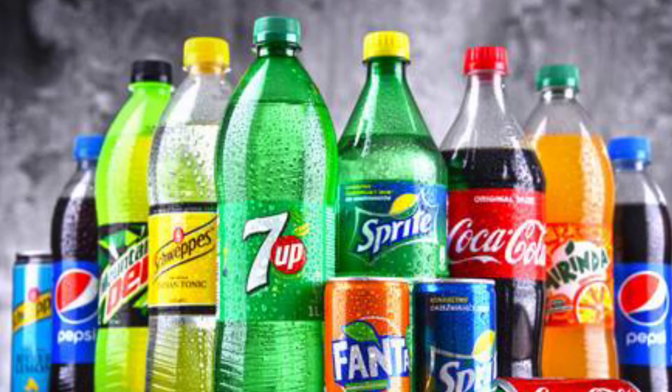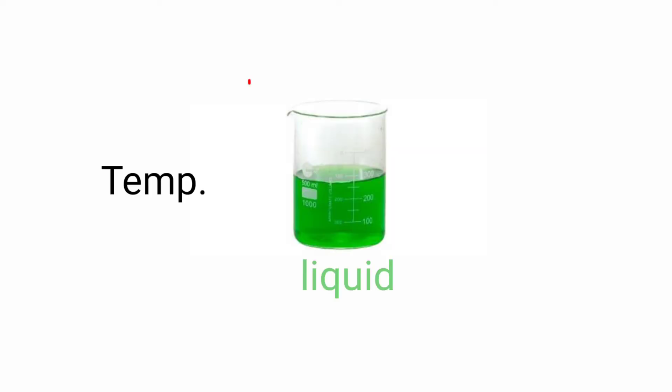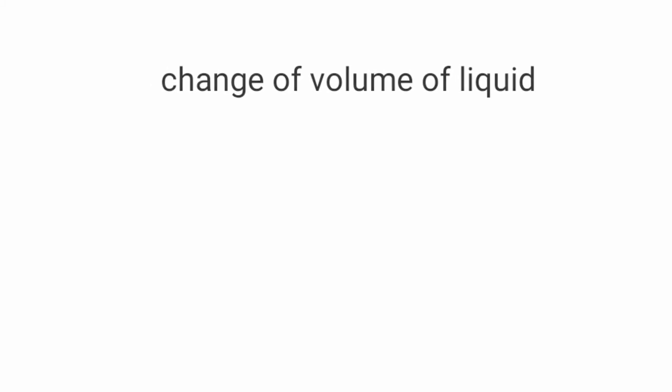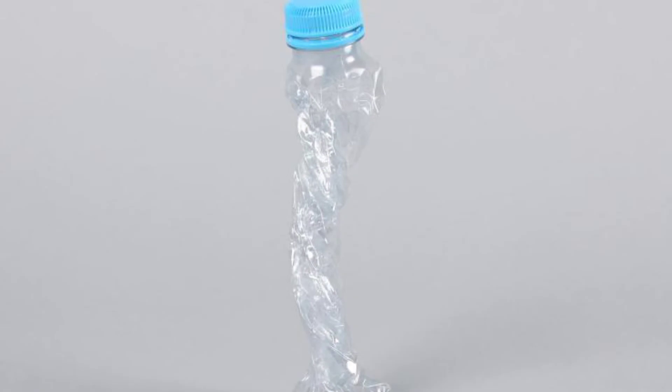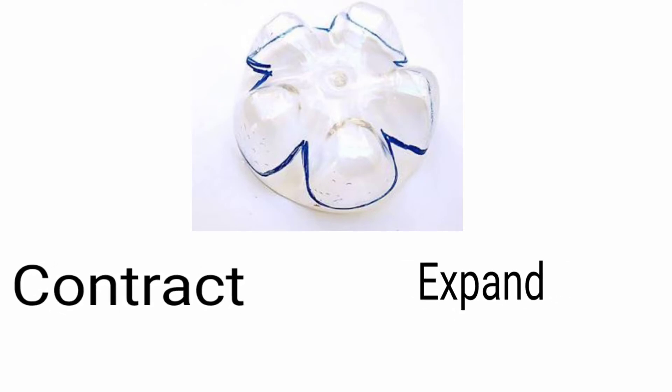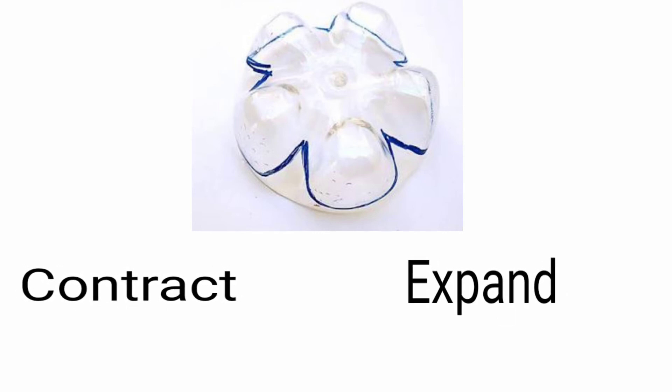First of all, it is not designed for a fancy look — it does have a scientific reason. The fact is that soft drinks are usually served chilled, so on decreasing the temperature, the volume of the liquid changes. Now, due to this change in volume, the bottle of the soft drink may buckle. Here lies the importance of these bumps: they slightly contract or expand depending on the volume change to make sure that the bottle doesn't buckle.